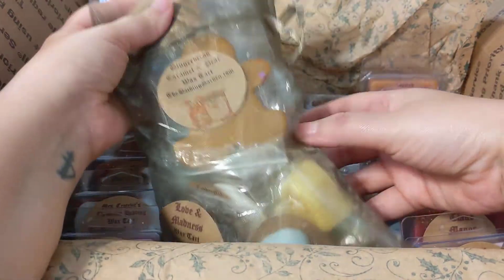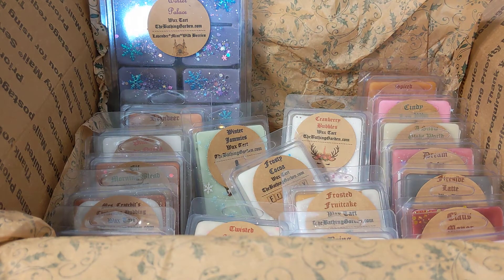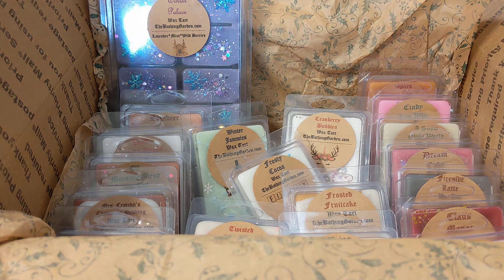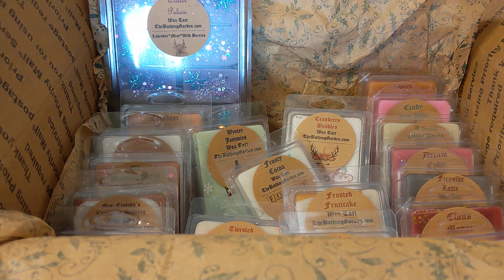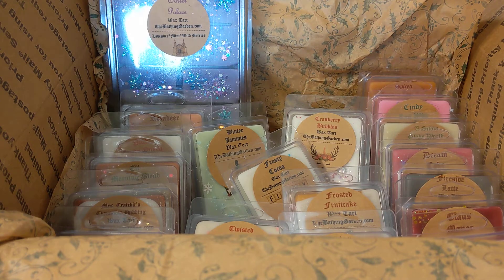I have this huge bag of samples to show you. I was trying to be ambitious and get scent notes for them, but I gave up because I couldn't find a lot of them. After three or four I just couldn't tell if they were new or not. I did write some down but lost them, so I only have a couple noted.